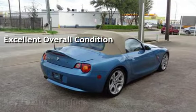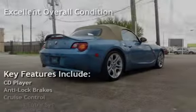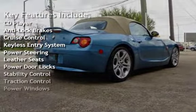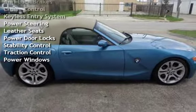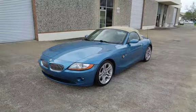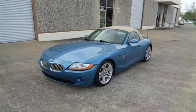Key features include CD player, anti-lock brakes, cruise control, keyless entry, power steering, leather seats, power door locks, stability control, traction control, and power windows.